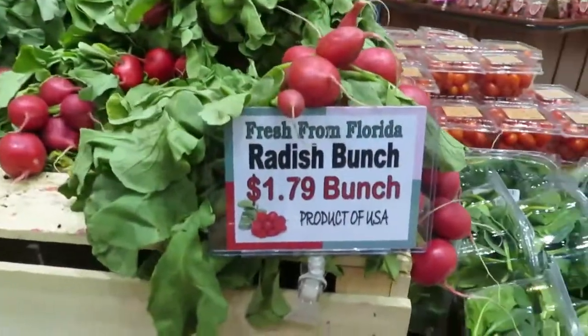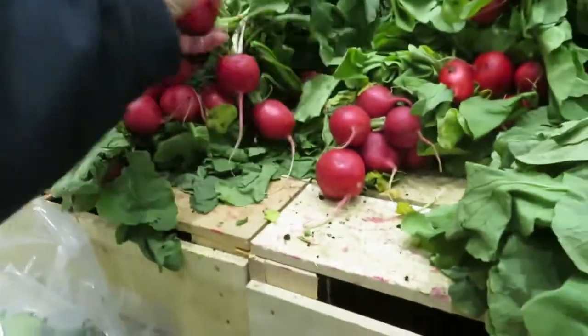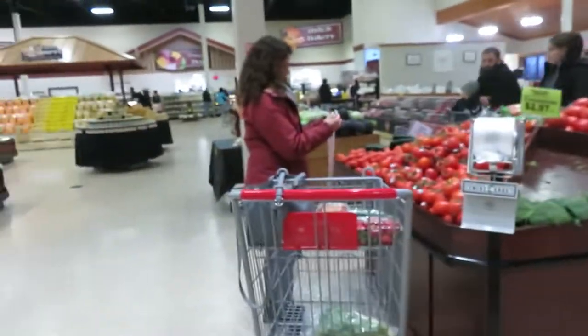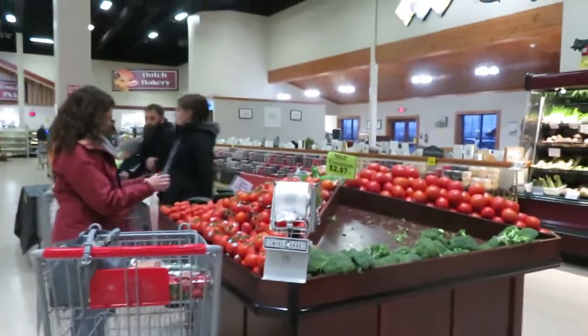These are fresh from Florida but I'm taking them because they're better than the ones up in the store. This is the place to come for limited time tomatoes.